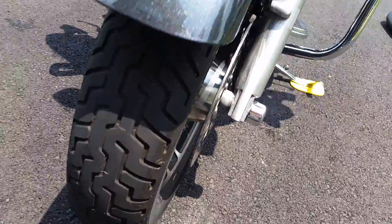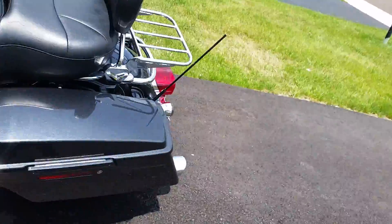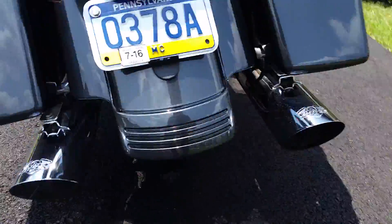The tire in the front is in good shape. The tire in the back probably has about 300 or 400 miles on it — it still has a tab sticking out of it.